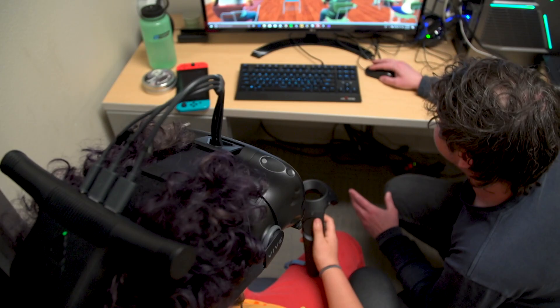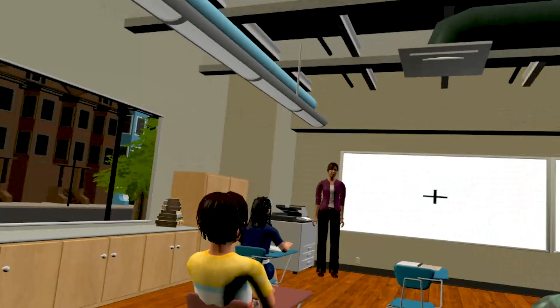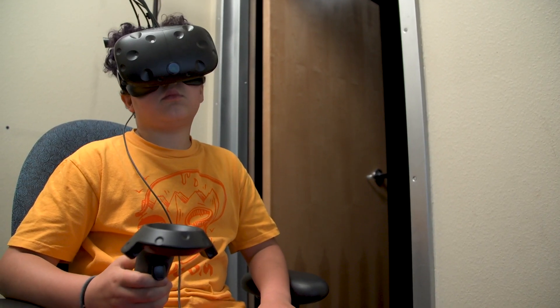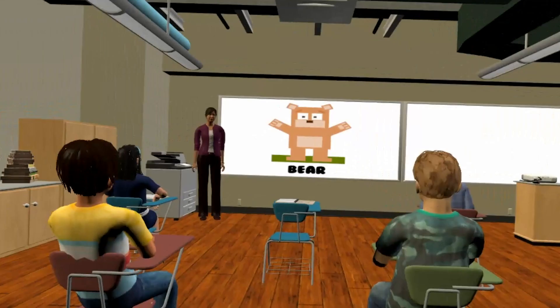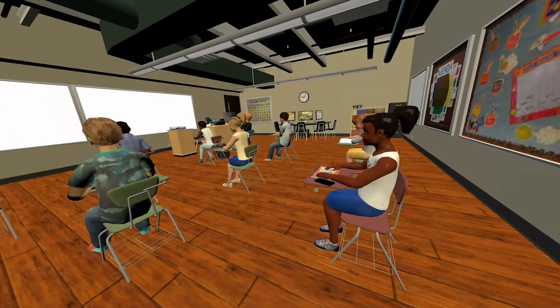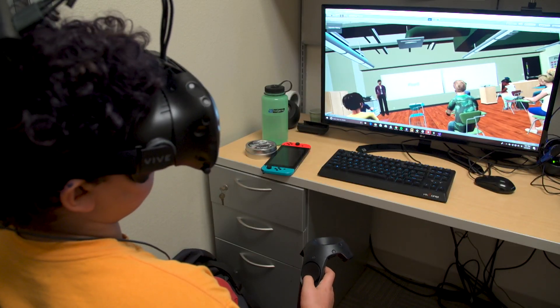So what we've created is a virtual classroom. They're sitting in a classroom, and they look around — there's children behind them and children in front of them. Every once in a while, while they're doing a math test or other attention-based tasks, there's a child leaning over and talking to another one, which can be very distracting. Another child might drop their pencil. Typical distractions one might encounter in a classroom.